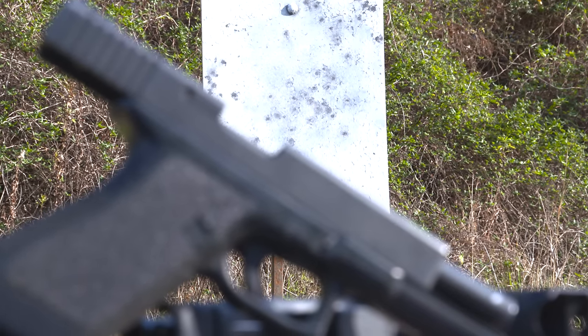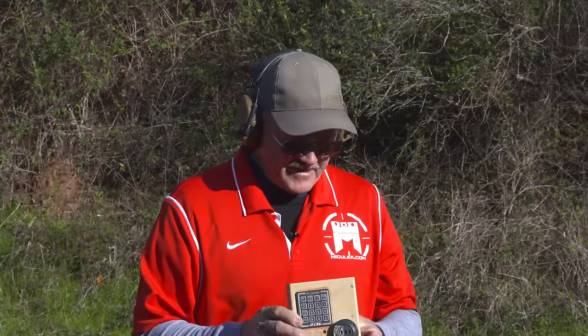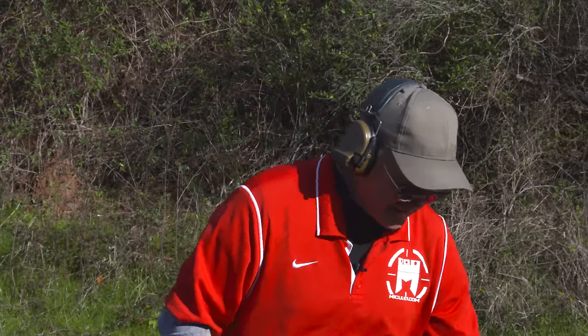Times two guns, that's 11 shots per second. And if you do the math — 11 times 60 — that would be about 660 rounds per minute. So not bad out of two Glock pistols.